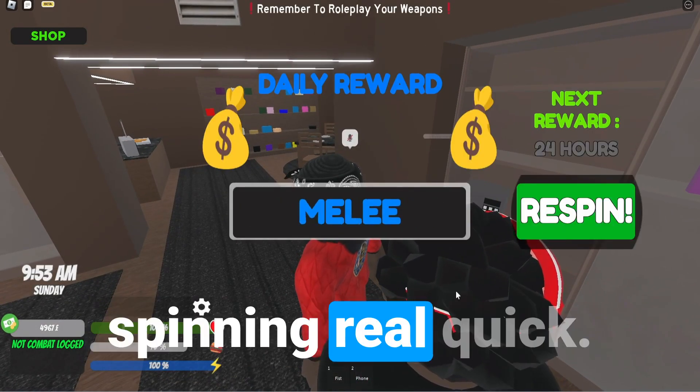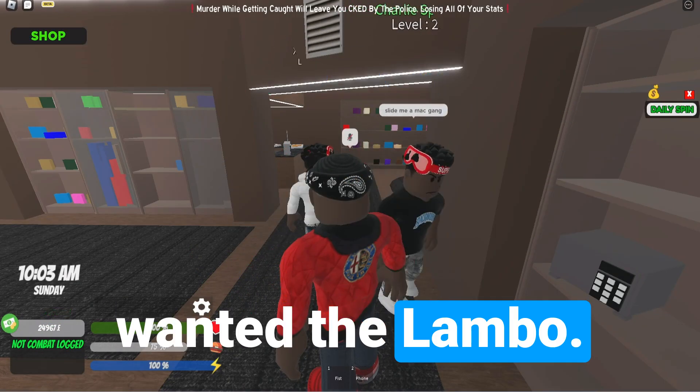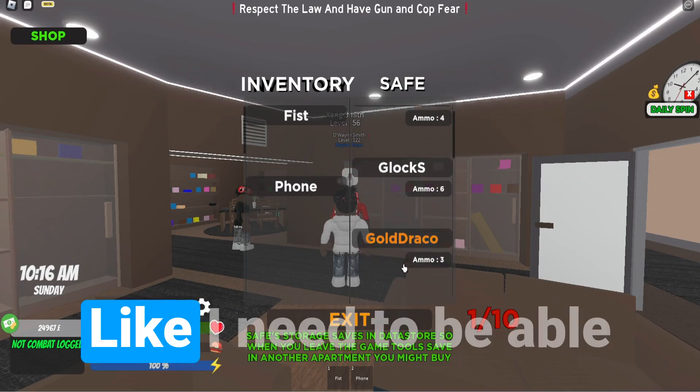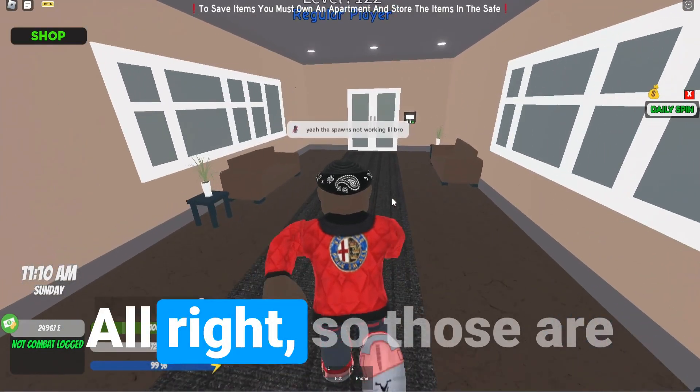Let's get to daily spinning real quick. Okay, that's not terrible, but I wanted the Lambo. We still have the same safe space — I need them to drop the safe update. Like, I need to be able to put money in there. It didn't even work.